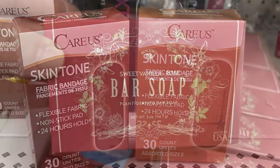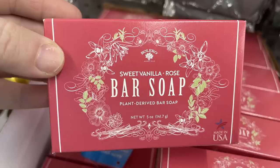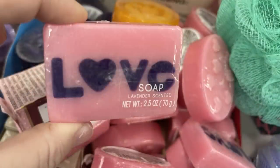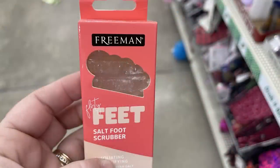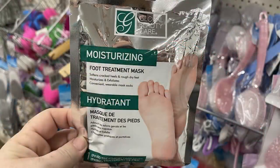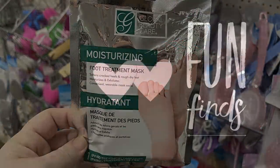There were Sweet Vanilla Rose bolero bar soap - it's plant derived - and they also have rose scented and Lever's lavender scented bars of soap designed for Valentine's Day. There's the Freeman Feet salt scrub for your feet and the moisturizing foot treatment masks. Now for the fun finds.